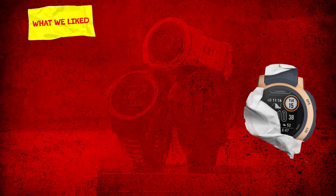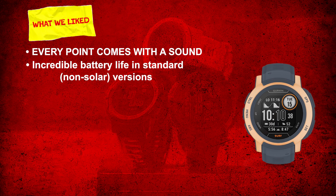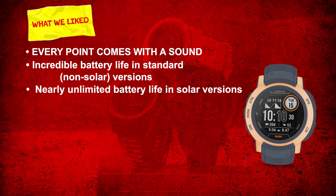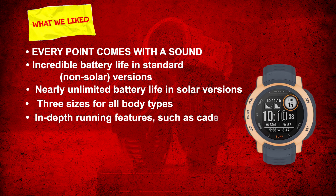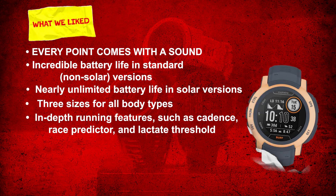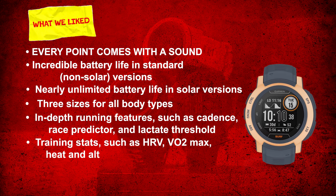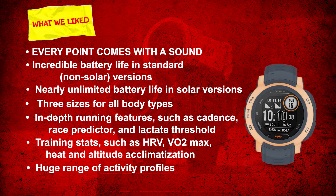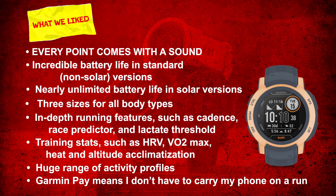What we like: incredible battery life in standard non-solar versions, nearly unlimited battery life in solar versions, three sizes for all body types, in-depth running features such as cadence, race predictor, and lactate threshold, training stats such as HRV, VO2 max, heat and altitude acclimatization, a huge range of activity profiles, and Garmin Pay on solar models only — meaning I don't have to carry my phone on a run.